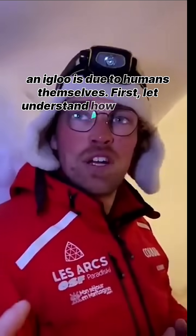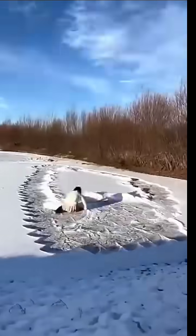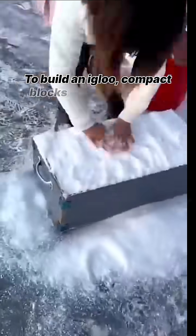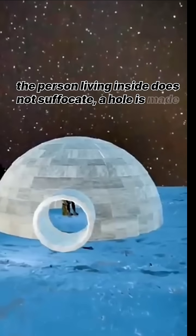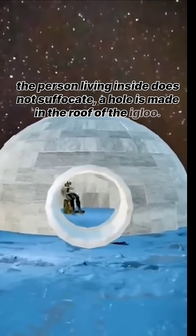First, let's understand how an igloo is made. To build an igloo, compact blocks of ice are cut and arranged in a dome shape. To ensure that the person living inside does not suffocate, a hole is made in the roof of the igloo.